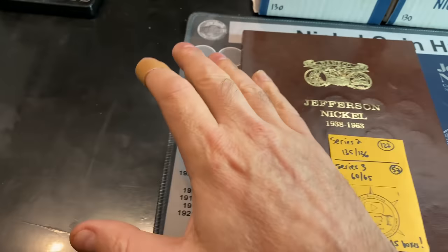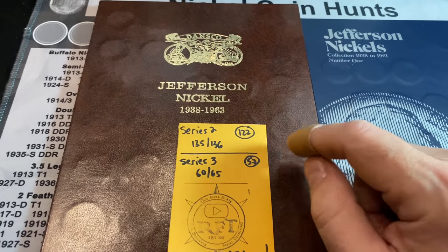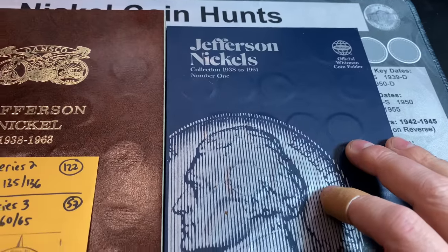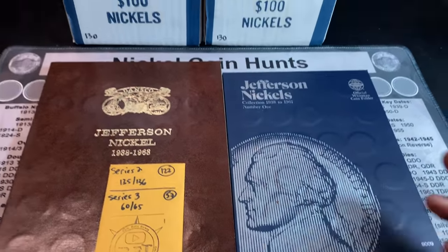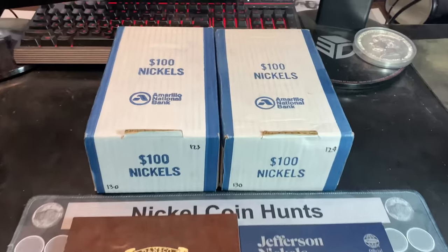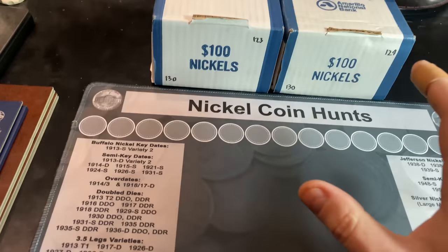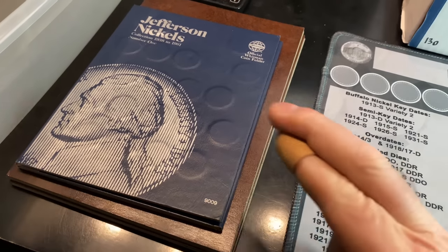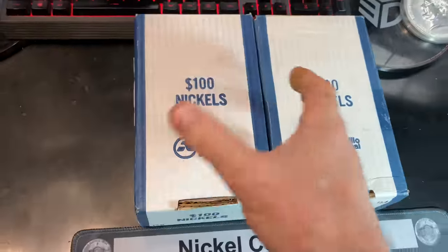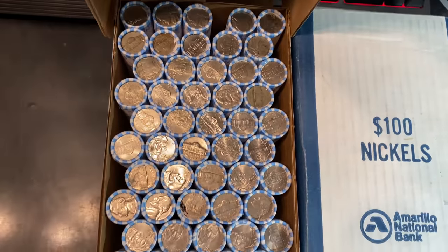As many of you know, we completed the Series 1 album - it took 167 boxes, and that's the mission for this book. Can we find the last nickel we need, the 1950D, before or by box 167? We're also missing five nickels in the side finds book. We'll take buffaloes, silver nickels, V nickels, proofs, varieties - you name it. I'll give you a look at the books at the end, but for now let's get right to the hunt, kicking off with the buffalo nickel ender box.